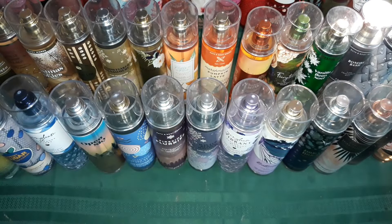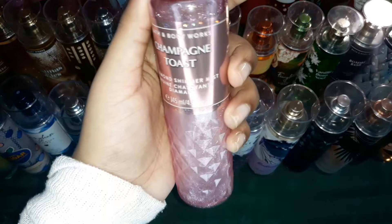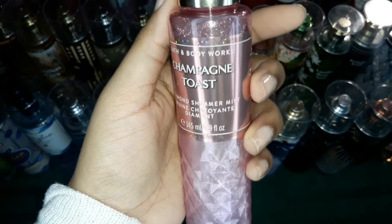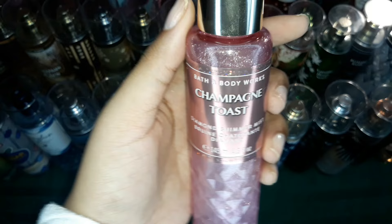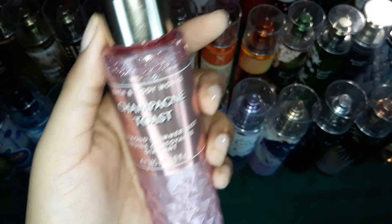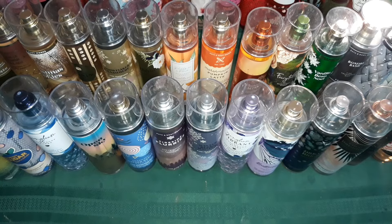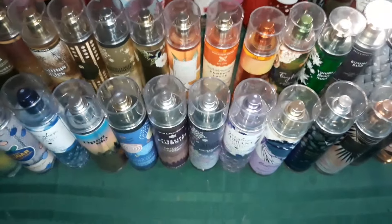And then finally I have Champagne Toast, but in the shimmer mist. Of course it smells very fruity like the actual scent and I just love it so much. So guys, that is the end of my collection. I hope you guys did enjoy, and I'll see you in the next video. Bye.